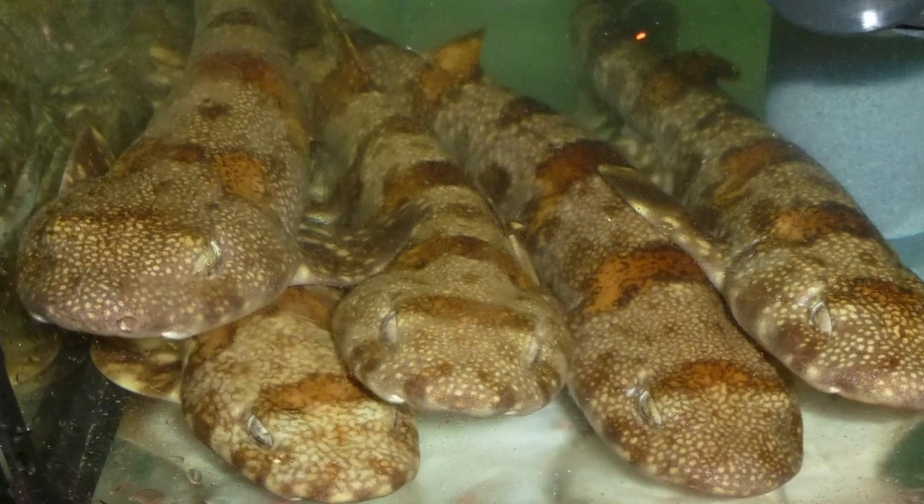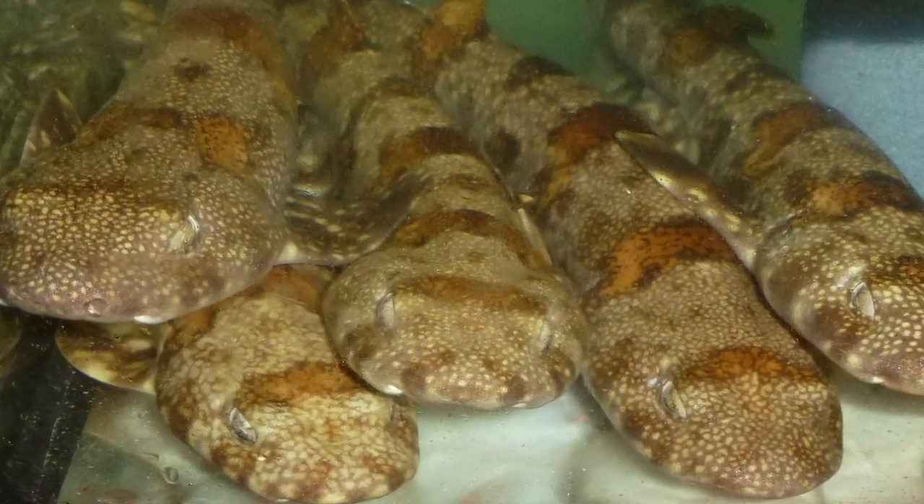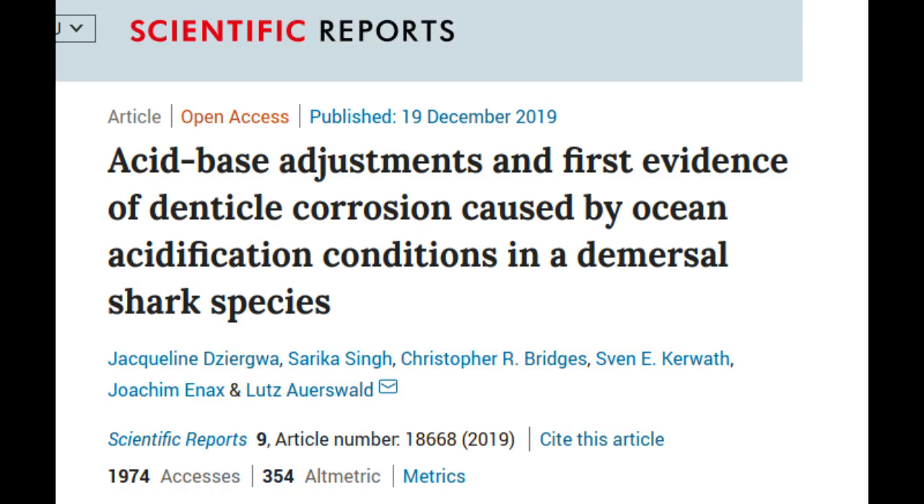A research team has now examined whether the more acidic seawater is also affecting sharks. The study was performed on buffeter-sized sharks, which live in the Atlantic Ocean off the coast of Cape Town and are also kept in aquariums in the Research Aquarium in Cape Town.